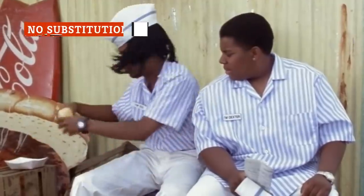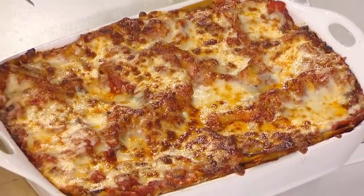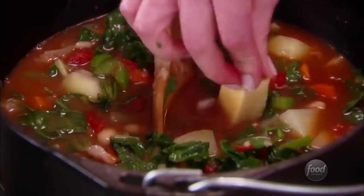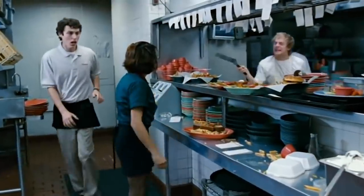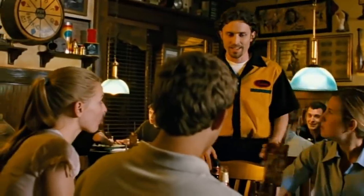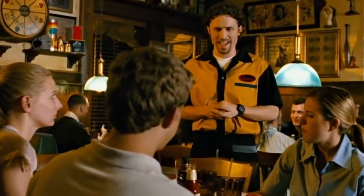Leaving cheese or bacon off of a burger shouldn't be a problem at a sit-down restaurant. But how about ditching the mushrooms in your veggie lasagna, or the chicken in your minestrone soup? High-end restaurants can surely handle a request like that, right? If your server says they can't make a substitution, it's probably because that dish has already been made.